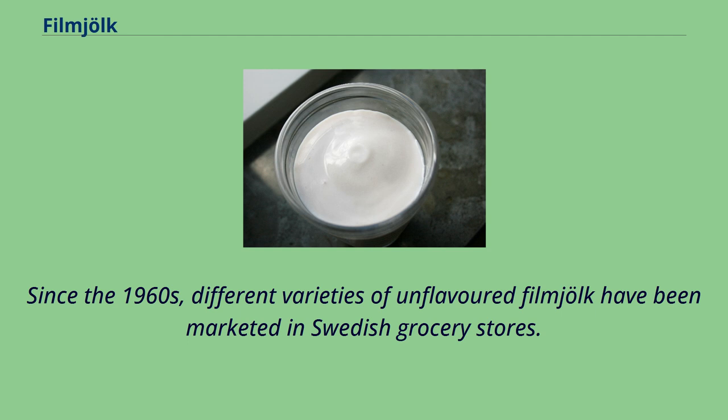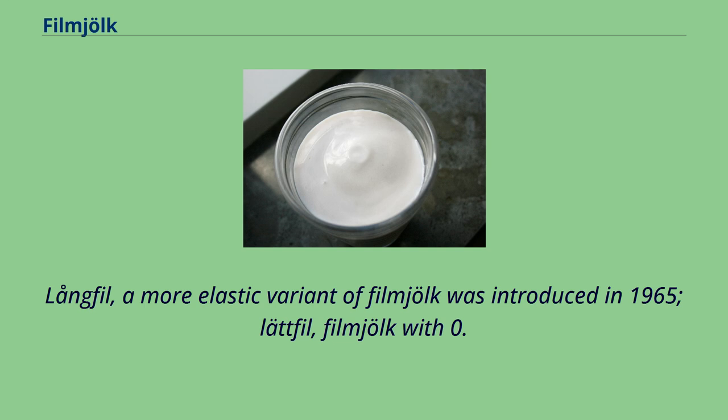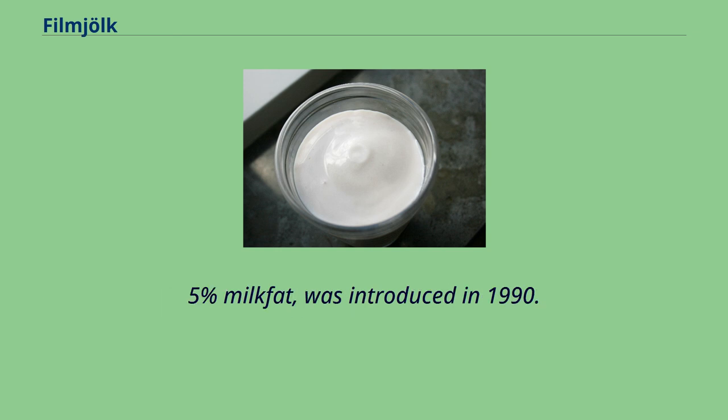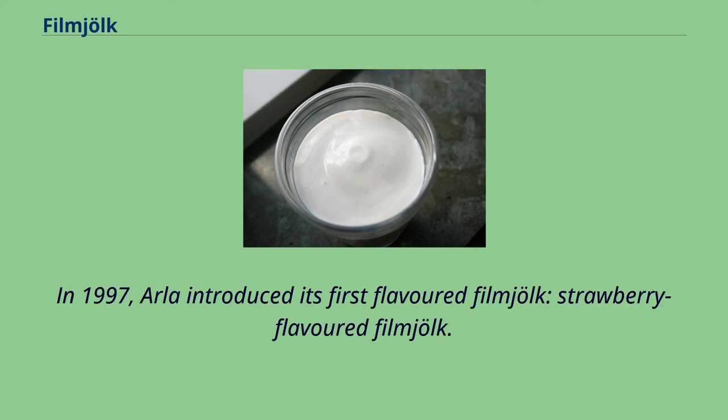Since the 1960s, different varieties of unflavored fillmjölk have been marketed in Swedish grocery stores. Långfil, a more elastic variant of fillmjölk, was introduced in 1965. Lättfil, fillmjölk with 0.5% milkfat, was introduced in 1967, and Mellanfil, fillmjölk with 1.5% milkfat, was introduced in 1990. In 1997, Arla introduced its first flavored fillmjölk: strawberry-flavored fillmjölk.